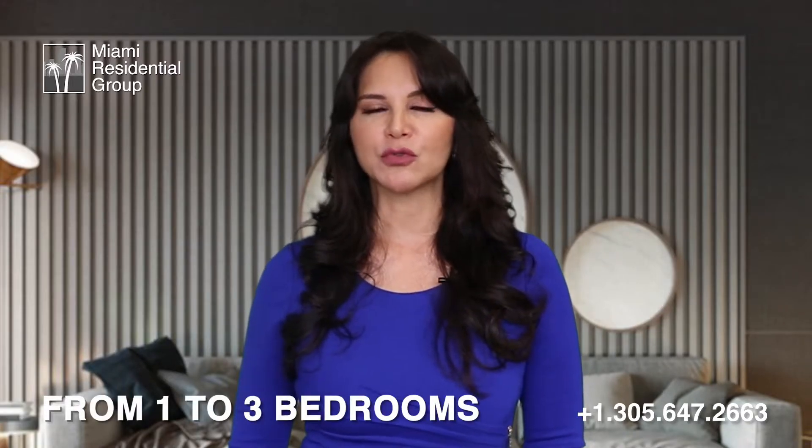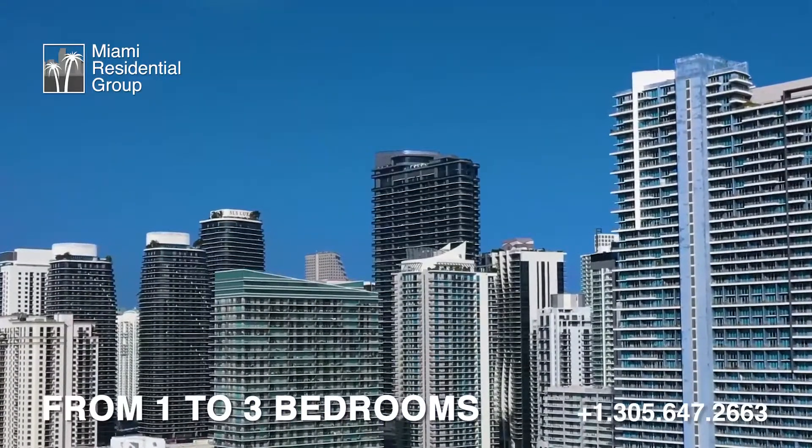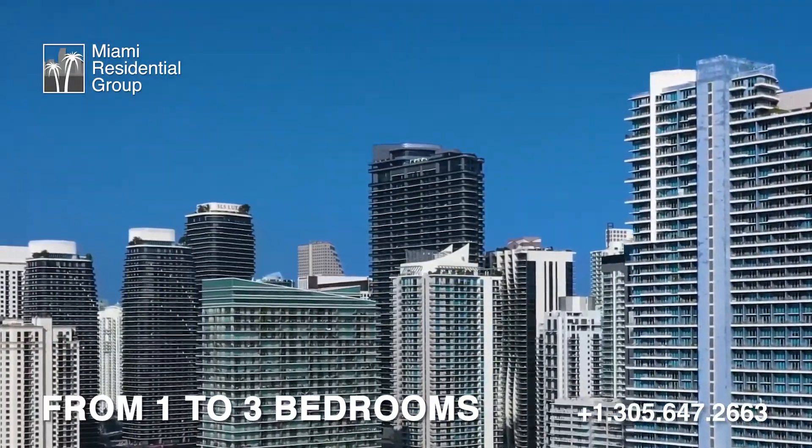Apartment configurations range from one bedroom starting at 700 square feet up to three bedrooms over 2,000 square feet, with gigantic penthouses boasting the best views in the building.